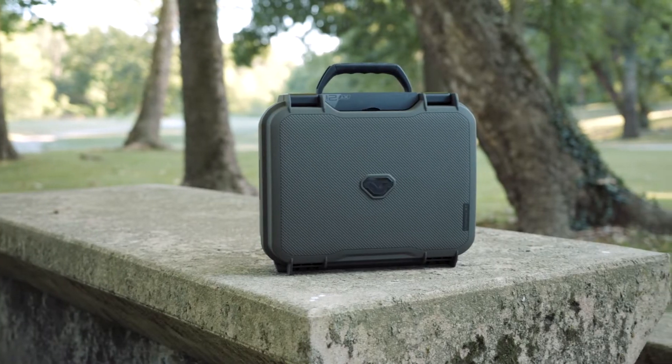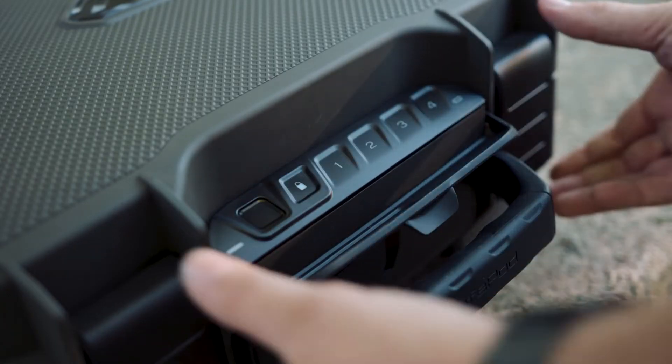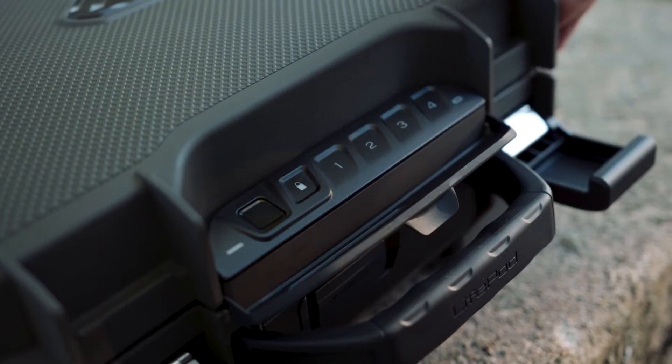LifePod XT is the world's first biometric weatherproof firearm case. It's a modular powerhouse.